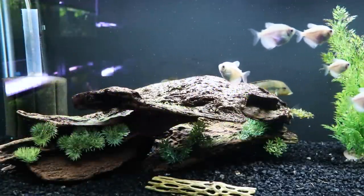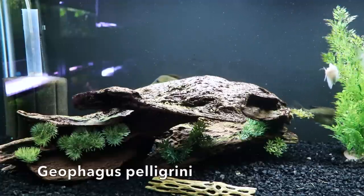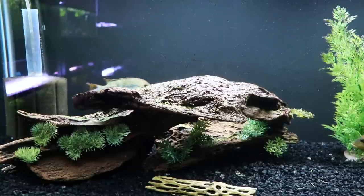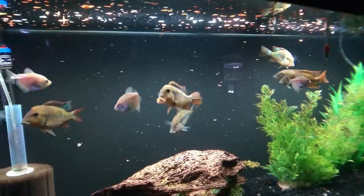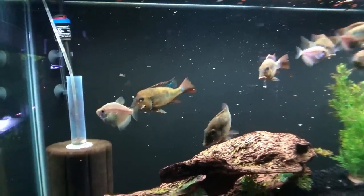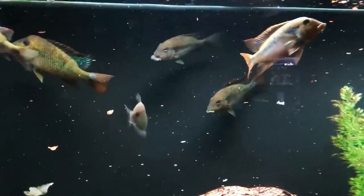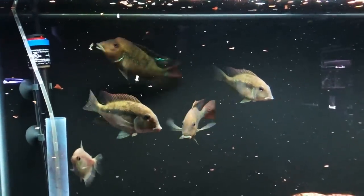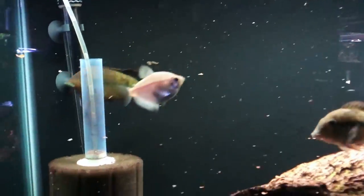This is our top 75-gallon, housing primarily our Geophagus pellegrini. These are cool fish but still very shy. I put white skirt tetras in hoping they'd bring them out, but it hasn't really worked - the only time they come out is when we feed them, so I'm going to do that now. With a lot of Geophagus you have to have patience - they generally grow slow and take a while to color up. We've had them for over two years, gotten them when they were just a little bigger than the white skirt tetras, and we still don't have a lot of color from them.